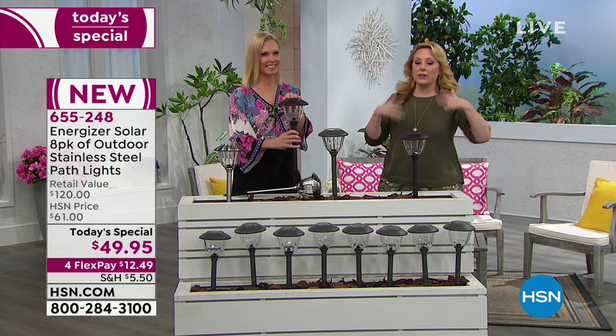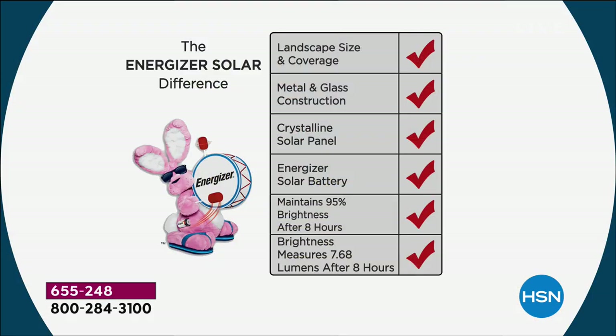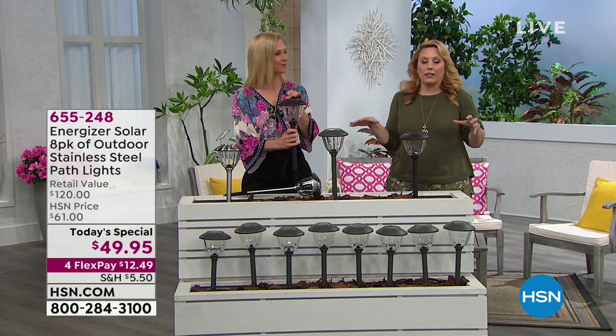Let's talk about the Energizer difference. We talked about six billion batteries a year. These are made by Energizer. Why should that make you take notice? Look right here — your landscape size and coverage, you're getting that 10-foot coverage. These are landscape-sized fixtures — not little itty bitty ones. All metal and glass construction. That crystalline solar panel at the top is the same technology you'll find in office buildings. The Energizer solar battery is the best you can get. You're maintaining 95% brightness after eight hours — and that's a legally verified claim. This is the only solar fixture in America with a verified claim of 7.64 lumens after eight hours. No other brand can make that claim.